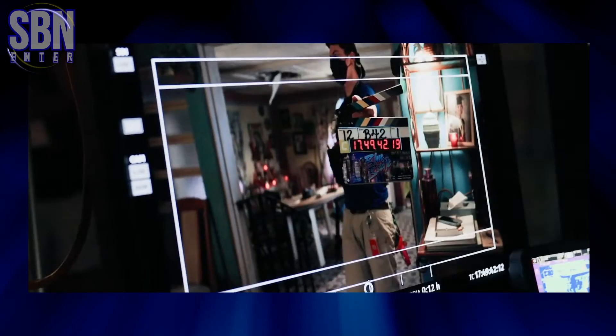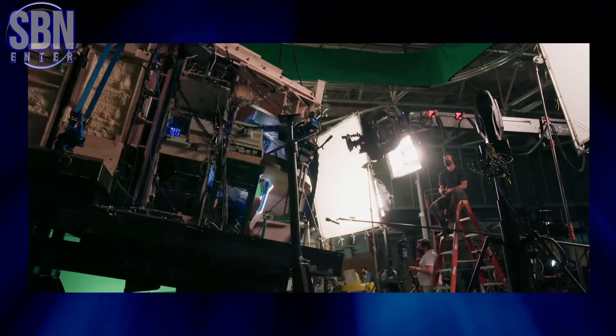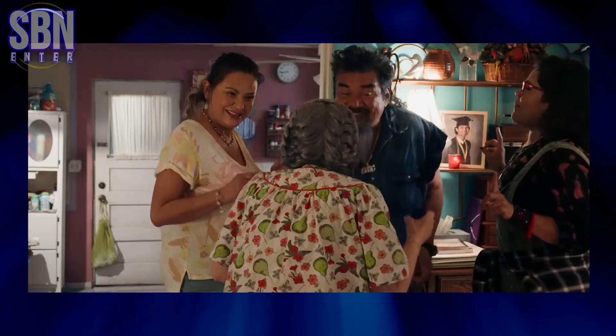But it's not just Xolo who is making waves on set. The entire crew is working hard to create a visually stunning and captivating movie. Explosive action, intricate sets, and mind-blowing stunts — Blue Beetle is shaping up to be an unforgettable cinematic experience.